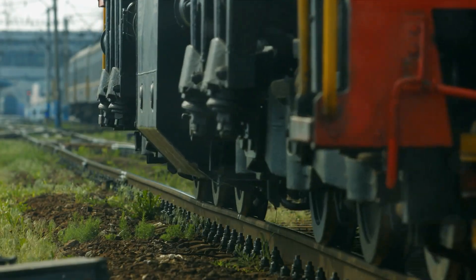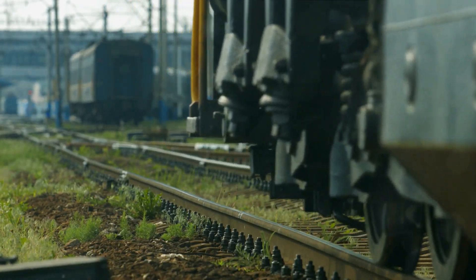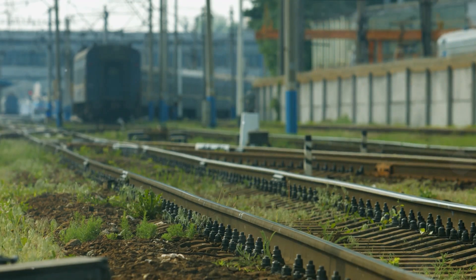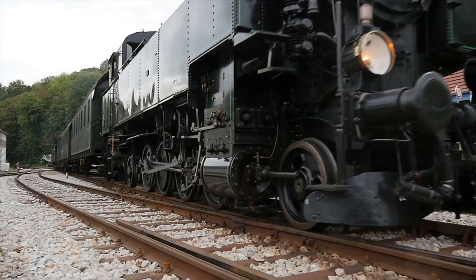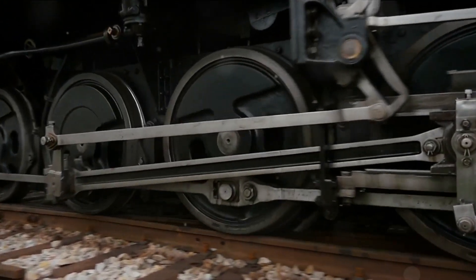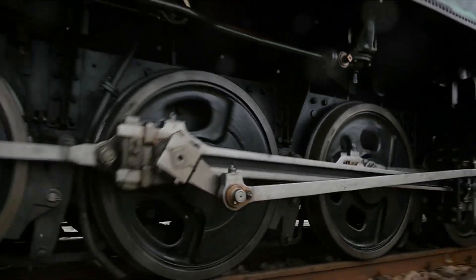So, what have we learned? Hybrid locomotives are a blend of traditional diesel engines and electric motors, supplemented by a battery pack. They can run under full power with the help of both diesel fuel and stored electricity, switch to battery power alone in times of lower demand, and recharge their batteries through regenerative braking.